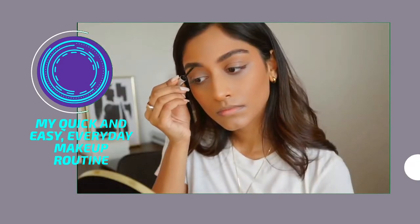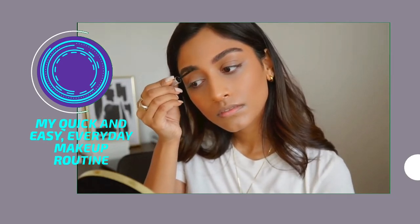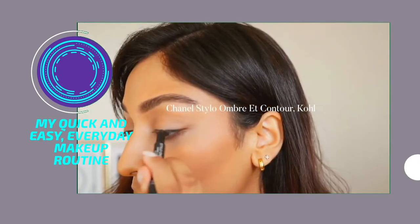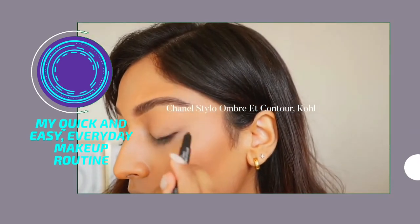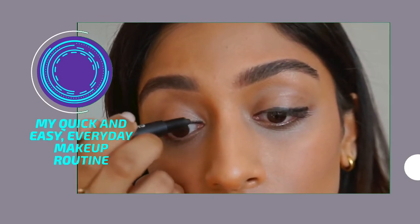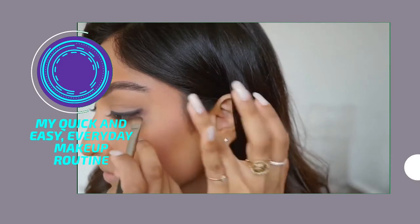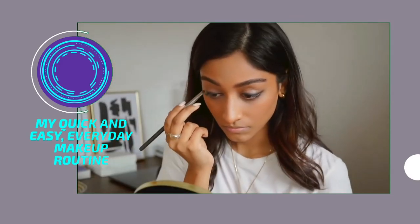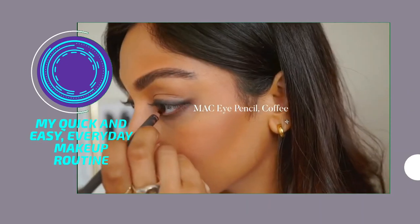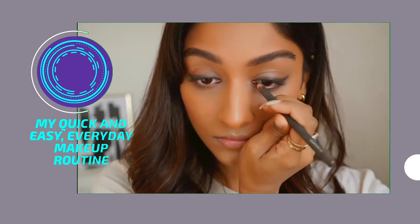Even if you use this on your brows without filling them in, it has such a big impact — it just really defines your eyebrows. To add a little definition to my eyes, I'm taking the Chanel contour stick in black and lining my entire lids with this, then smudging it all out with a flat brush to make sure it's nice and smoky and blended. Then taking this eye pencil in Coffee and popping it onto my inner corners — this just makes my eyes look a lot more feline and adds a little bit of definition.